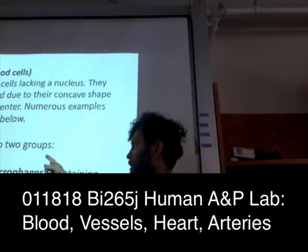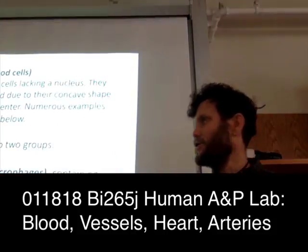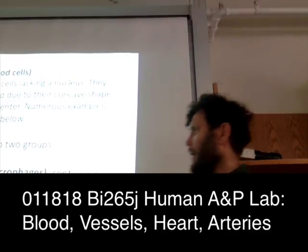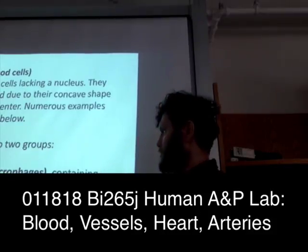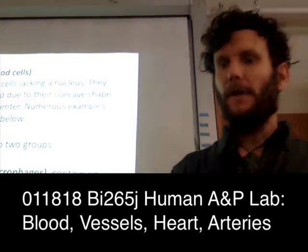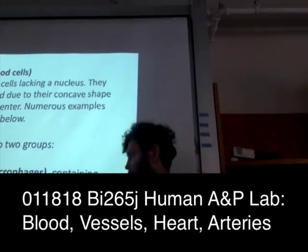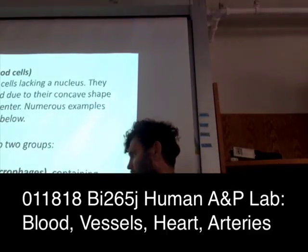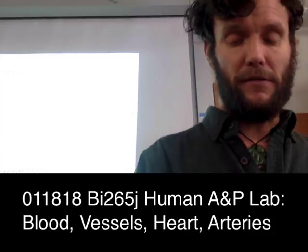White blood cells are divided up into two groups. We have granular leukocytes — another general term is microphage. They are granular because they have very distinctive granules that stain in a unique way. The categories are neutrophils, eosinophils, and basophils. Next are the agranular leukocytes — these don't actually have granules. They are monocytes and lymphocytes.